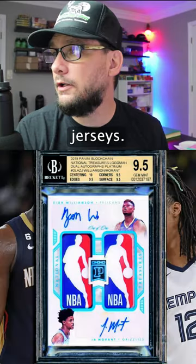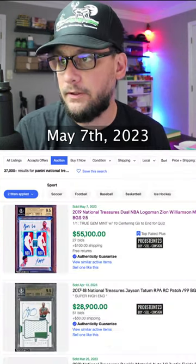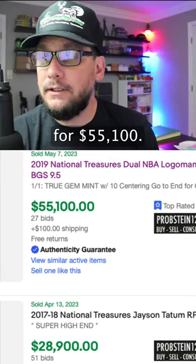So these aren't even game-worn jerseys, evidently. This card sold at auction on eBay by propstein123, May 7th, 2023, for $55,100.